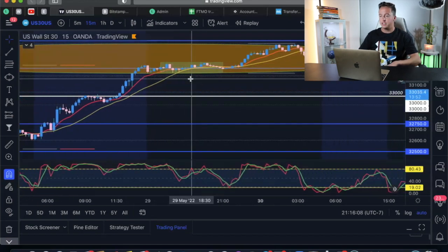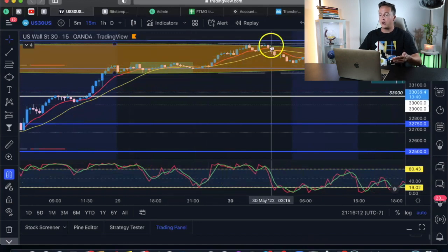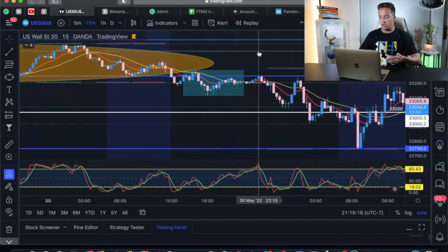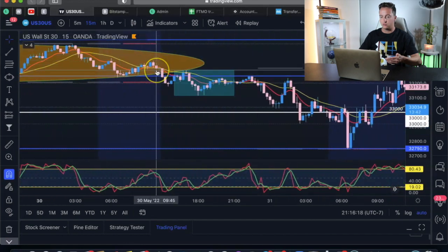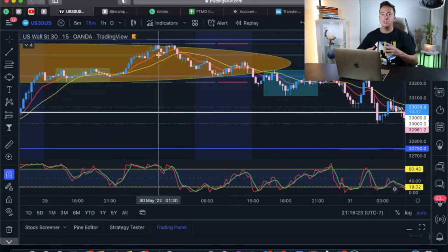This was Memorial Day, so this daily candle closed right after Memorial Day. The actual move occurred during the New York session. So what we're going to do is, once we see that reversal candle occur on higher timeframes, break it down to smaller timeframes like the minute 15 and the minute five.